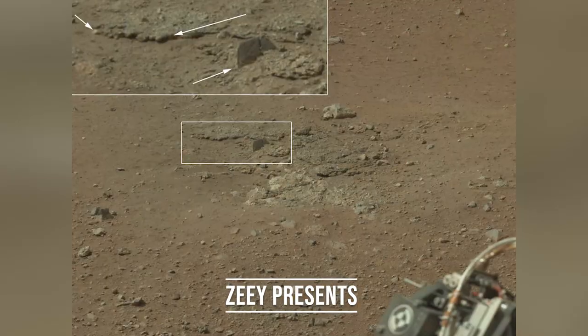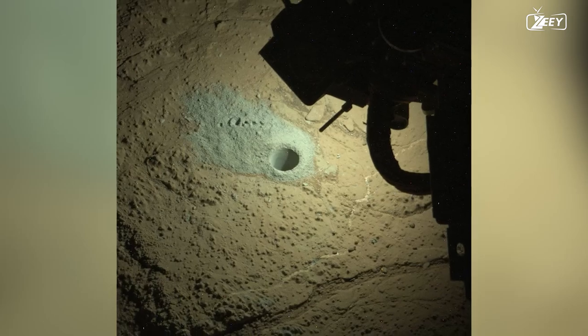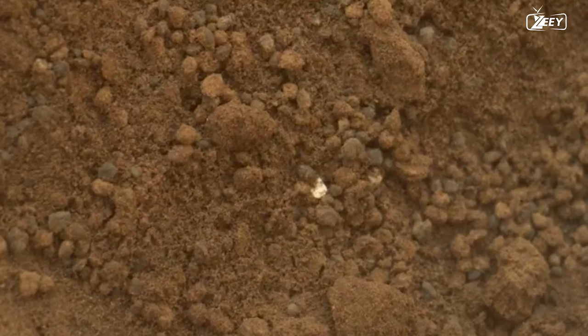During its 10 years on Mars, Curiosity discovers an ancient stream bed, captures some creepy images at night, and discovers brilliant particles on the Martian surface.